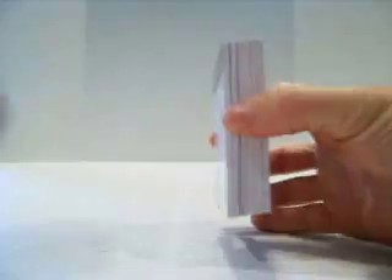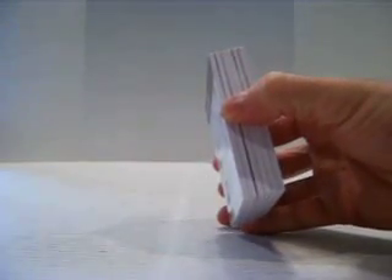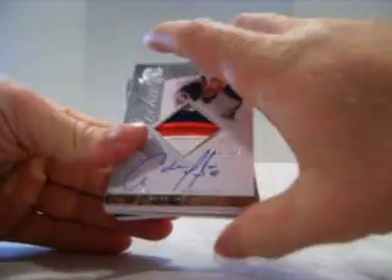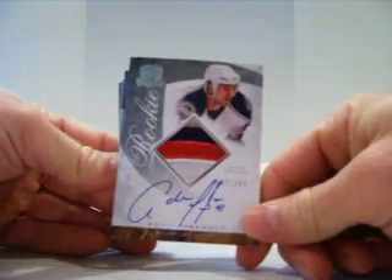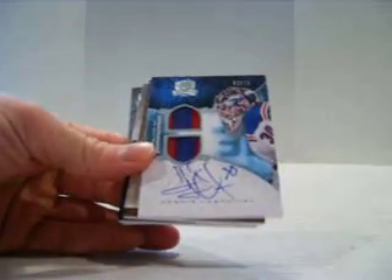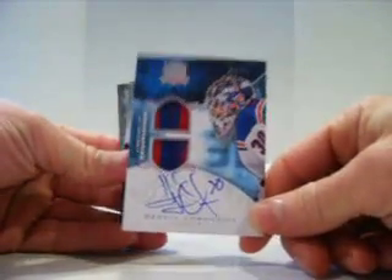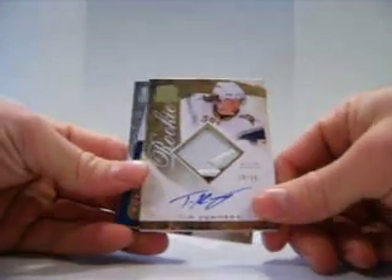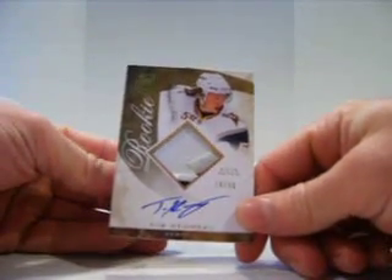Alright, here we go, box number two. Thomas Vanek for the Sabres, out of 249. For the Blue Jackets, Adam Pinalp, four-color rookie patch auto, out of 249. For the Rangers, dual patch auto of Henrik Lundqvist, numbered out of 15. For the Sabres, Tim Kennedy, rookie patch auto, out of 58.